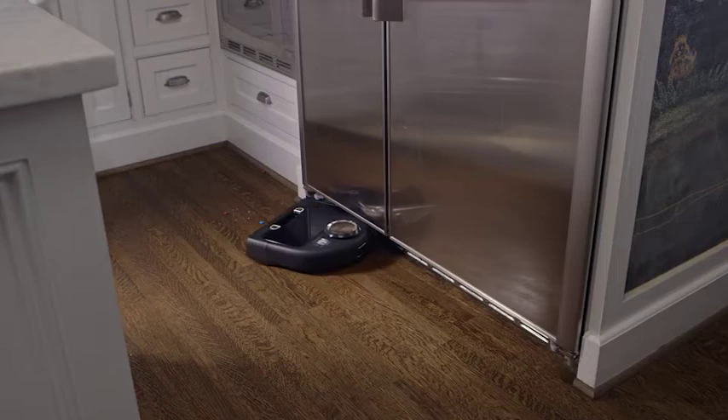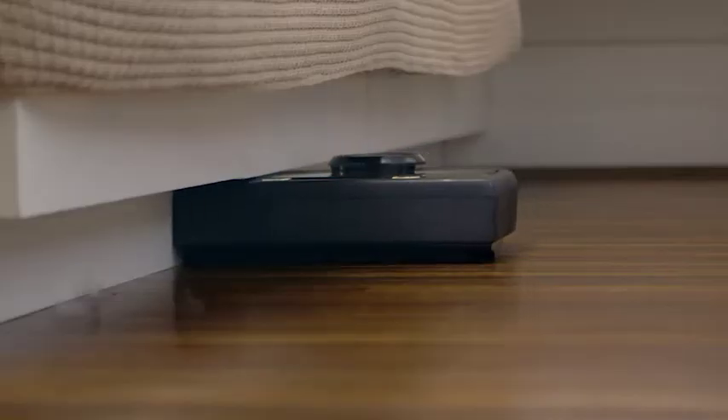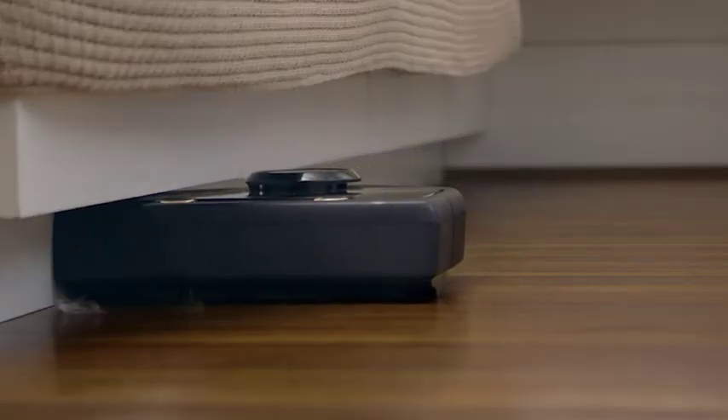NEATO goes where no round bot has gone before. With its sleek, low-profile D-shape and corner-clever technology, NEATO knows how to reach dirt and dust that likes to hide underneath ledges and in dark corners.